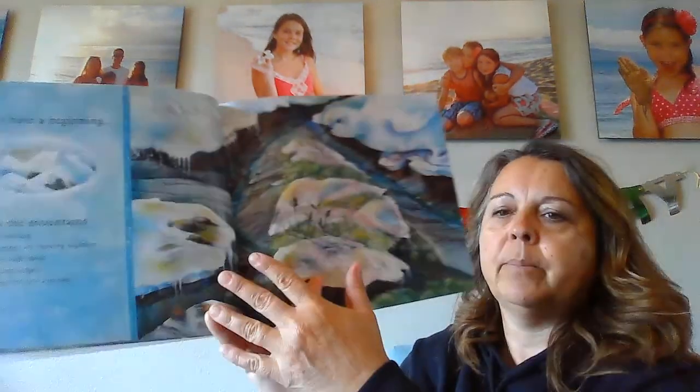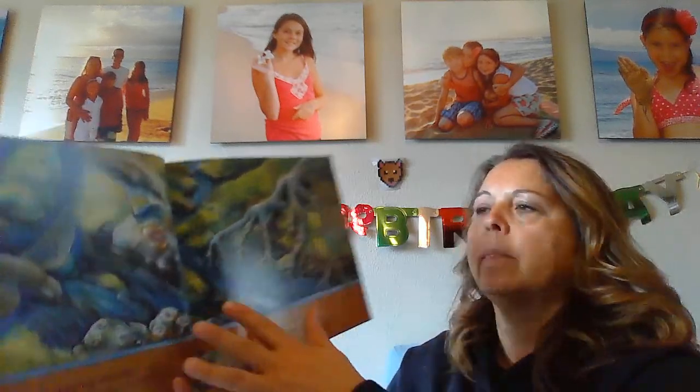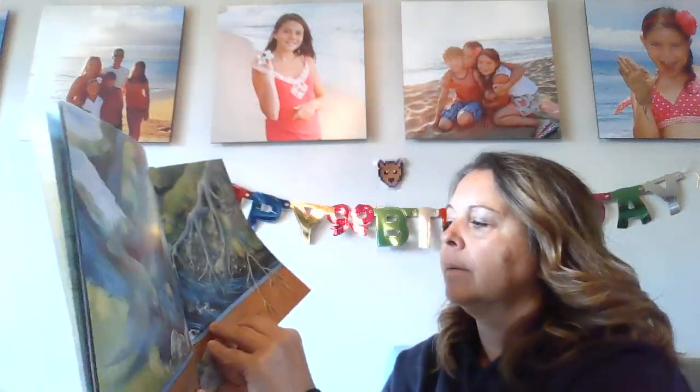All rivers have a beginning. High in the mountains, the snow is melting. Trickles of water are running together, bubbling through moss, dripping down ledges, coming together in a stream. A small shining stream slipping over pebbles, skidding around rocks, bumping into roots. Fed by a waterfall bouncing down boulders, fed by another stream, smaller and faster. Snowfalls of water, springfuls of water, streamfuls of water, coming together in a river.